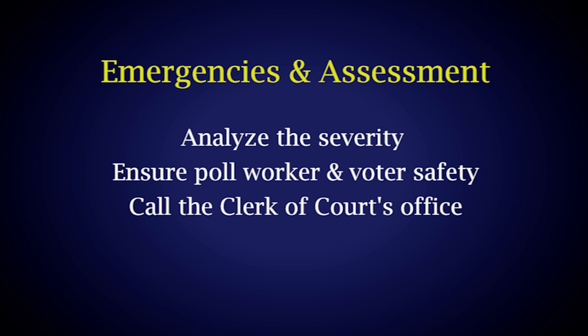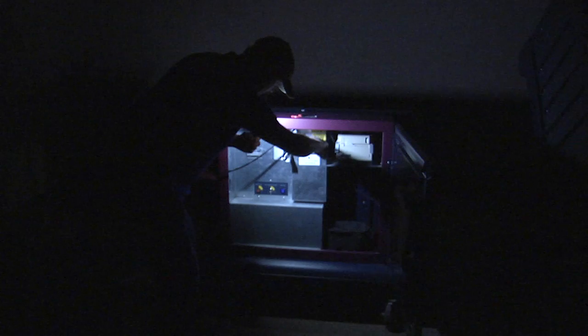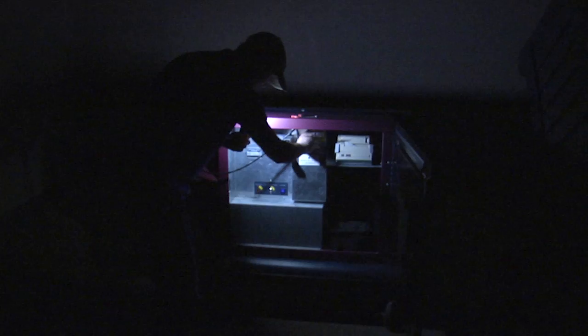There are many kinds of emergencies that can occur at a polling location, ranging from machine errors to major power outages, fires, or gas leaks. First, analyze the severity of the emergency and ensure the safety of all poll workers and voters. Then, call the clerk's office immediately. If you must exit the building and it is possible to safely retrieve the blue cartridges located in the back of the voting machines, please do so by unlocking the machines, powering them off, breaking the red seal over the blue results cartridge, and removing the cartridge. Stand by for further instructions from the clerk of court's office and/or the Secretary of State's office.